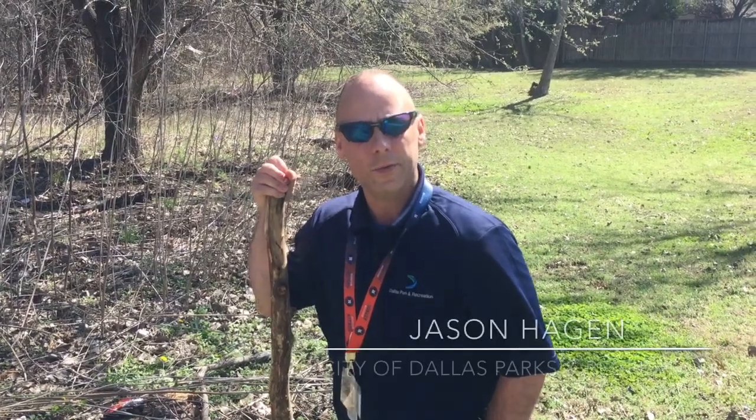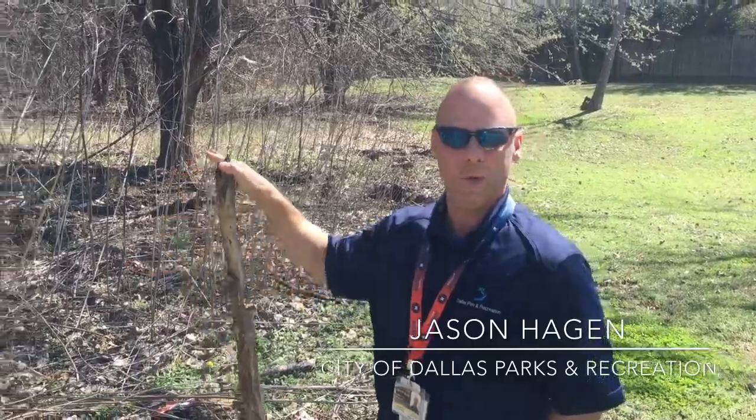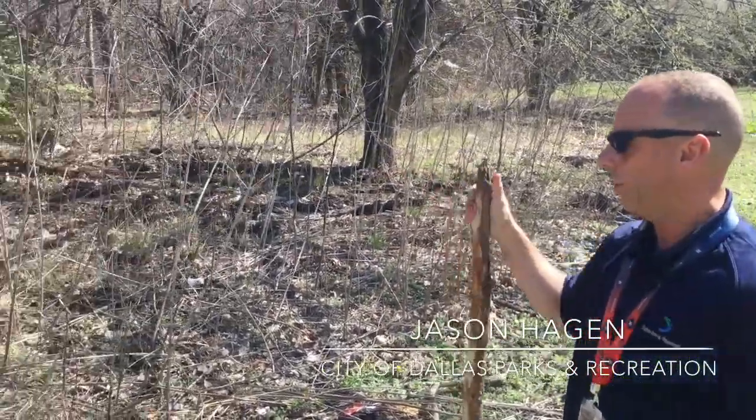I'm Jason with Parks and Rec, the supervisor for this area. I'm going to talk real quick about snakes and what to look for when you're coming through the brush.